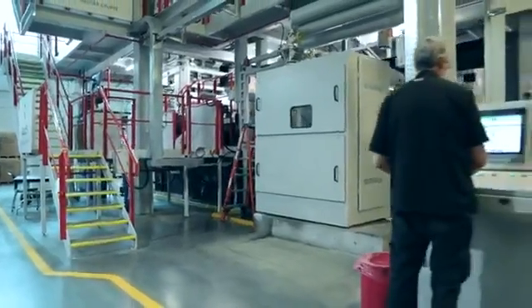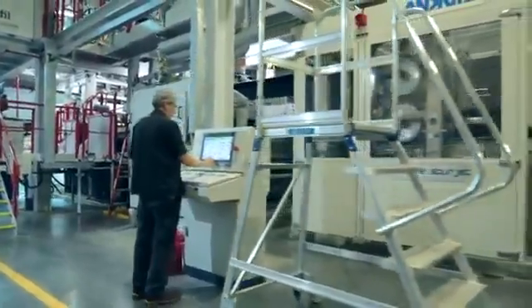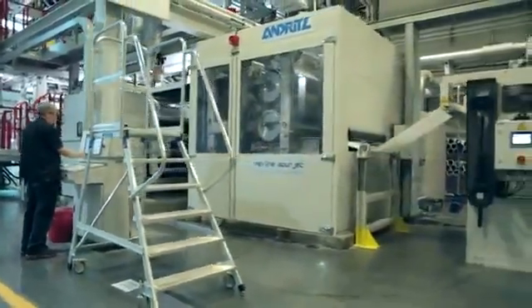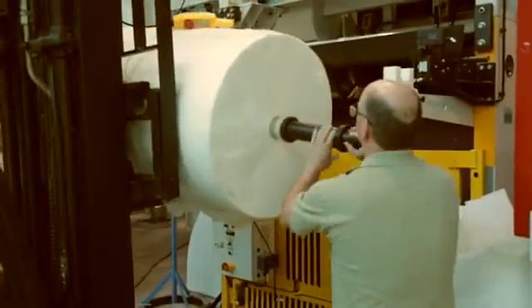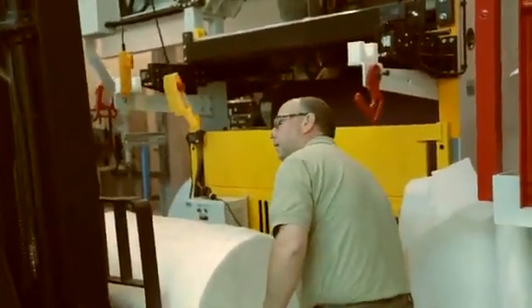We can actually make a lot. Typically we talk about kilograms per hour or meters per hour. We are roughly running right now about 2000 meters an hour, and we're doing extended shifts — 12 hour shifts. So in a day, we actually make about 20,000 meters of the filter.